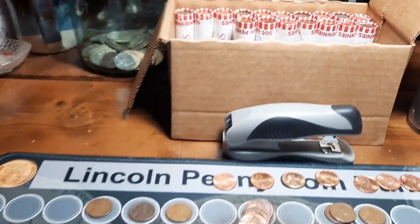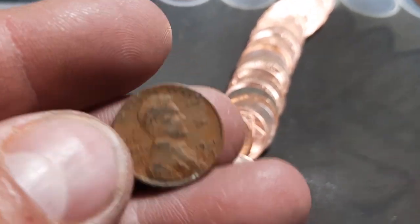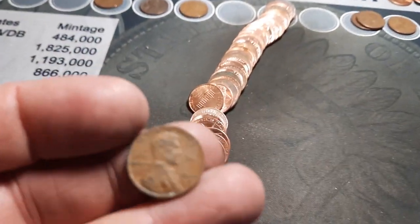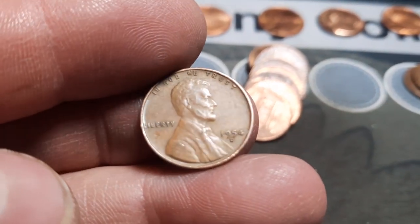Roll 33 and we have wheat penny number nine just popped out. This one looks a little older, a little more worn on the back. That is a 1941 — it is. We'll check this for the various DDOs. Don't see anything on the date. I do not see anything on Liberty. I do not see it on God We Trust. All right, 1941 Philly. Roll 34, wheat penny number ten — a 1954 out of Denver.